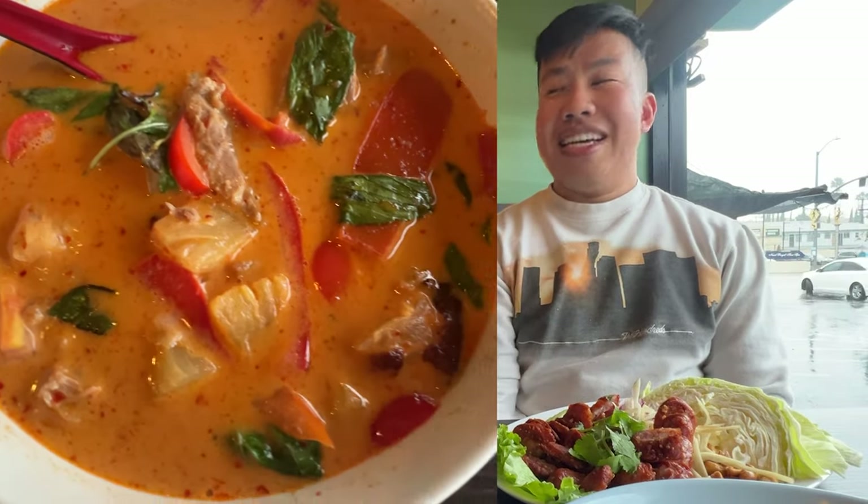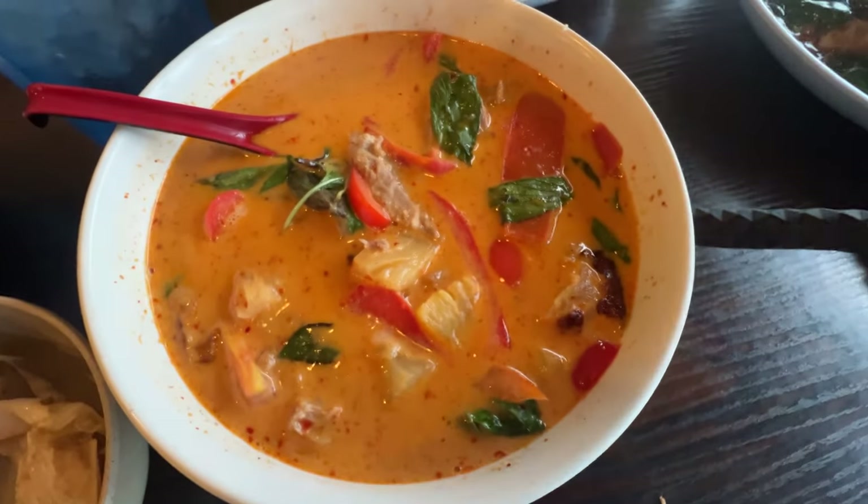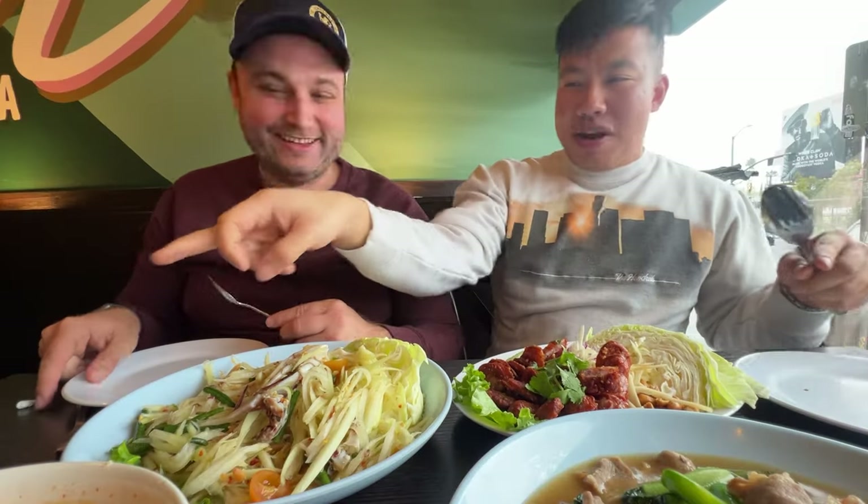The last dish we have is a Thai red curry with duck — putting a little bit of a twist on the classic red curry. I love Thai curry and I love duck, so everything should be great here. Are you ready to dig in? Let's do it. Grab some rice.